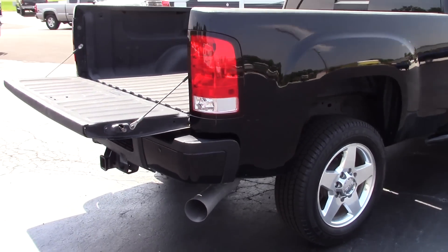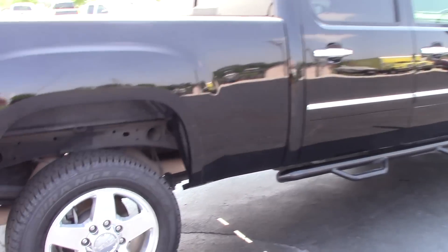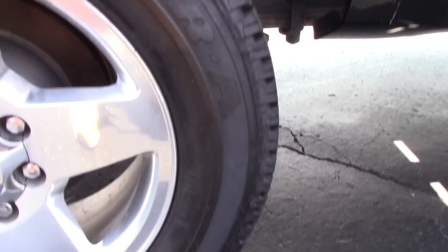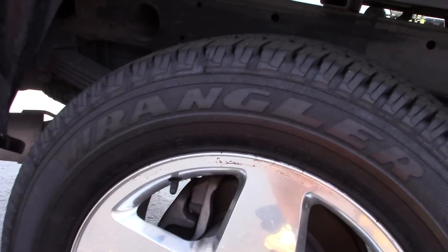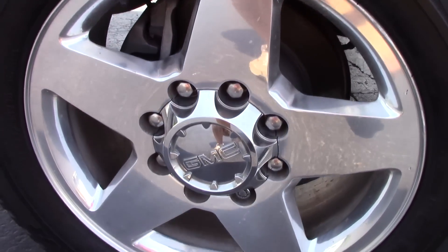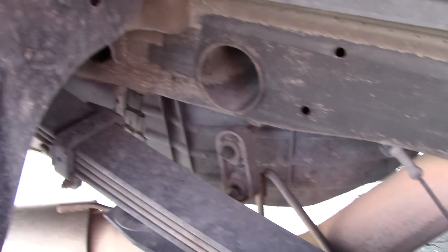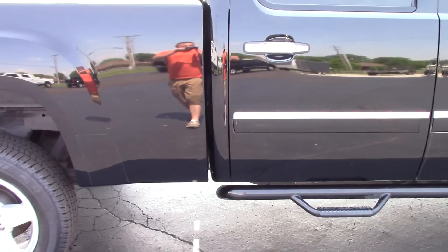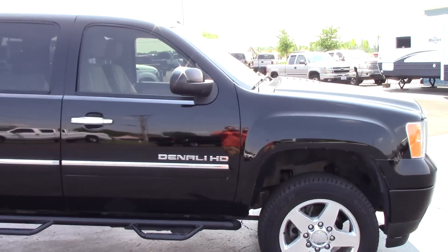Both the driver side and the passenger side of the truck are straight — it's a beautiful truck. These Denali's are just super nice. Got factory 20-inch wheels wrapped in Goodyear Wrangler SRA tires, 265/60/20, and they are practically brand new. This is a southern truck.